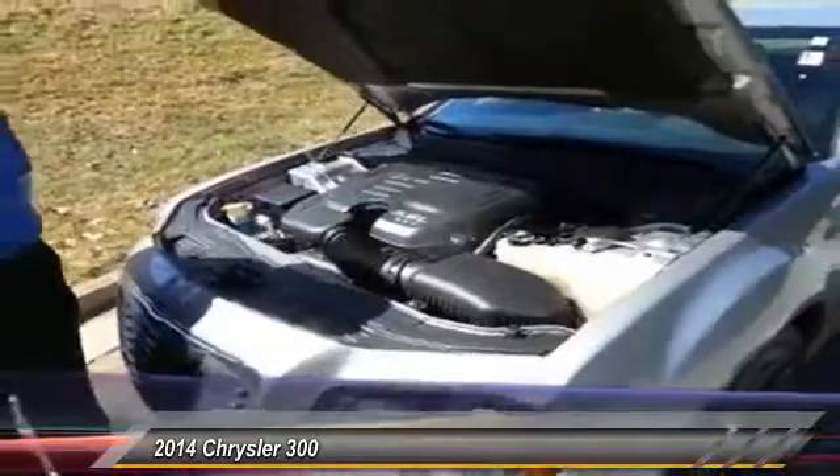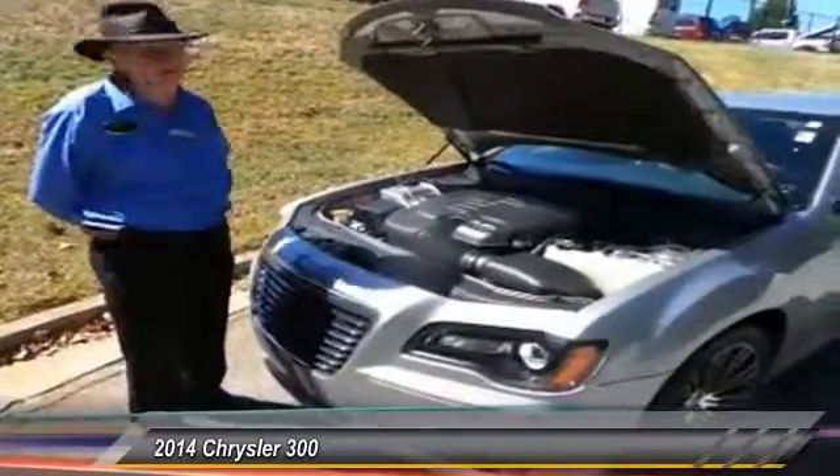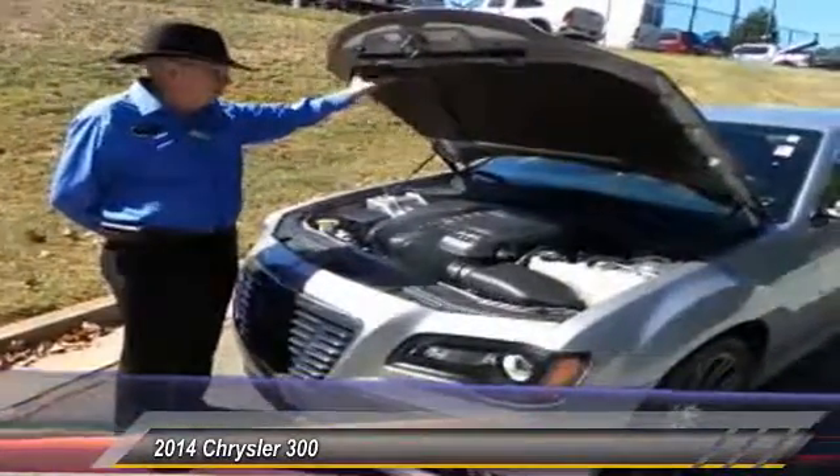Maserati is actually taking the blocks of these engines now and building a 400 horsepower sports car with it. Of course, you have safety features and convenient features such as the hood blanket.